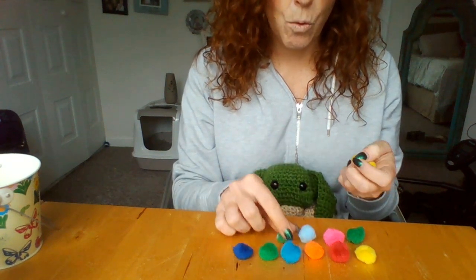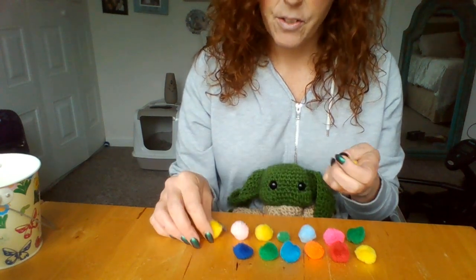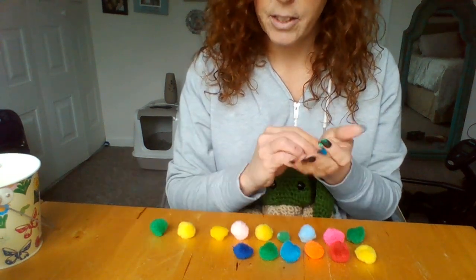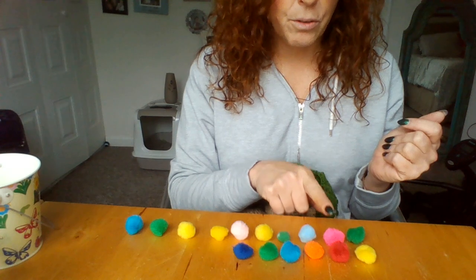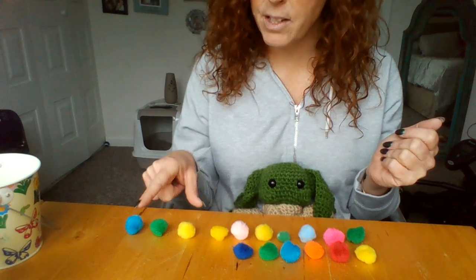Seven, eight, nine, ten! Now let's count again in español: uno, dos, tres, cuatro, cinco, seis, siete, ocho, nueve, diez!